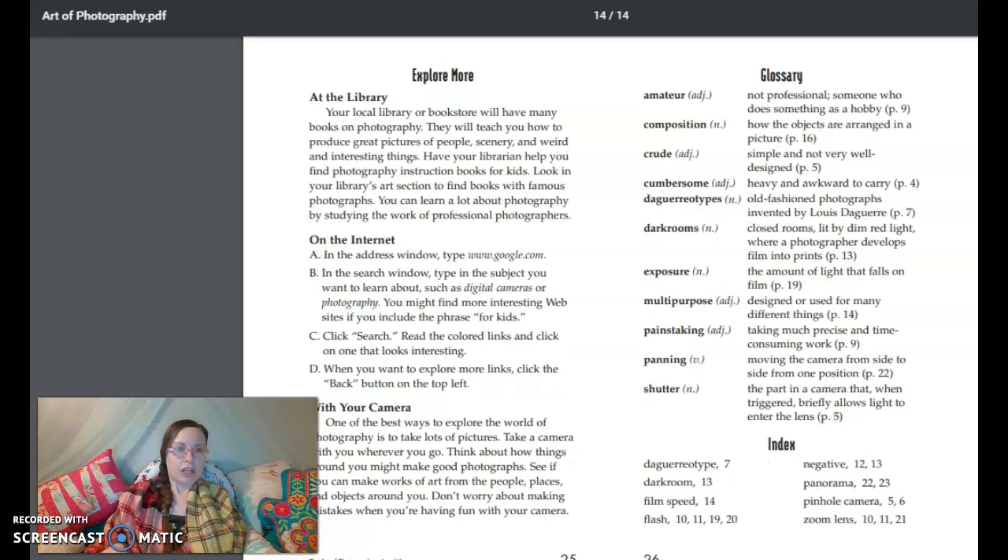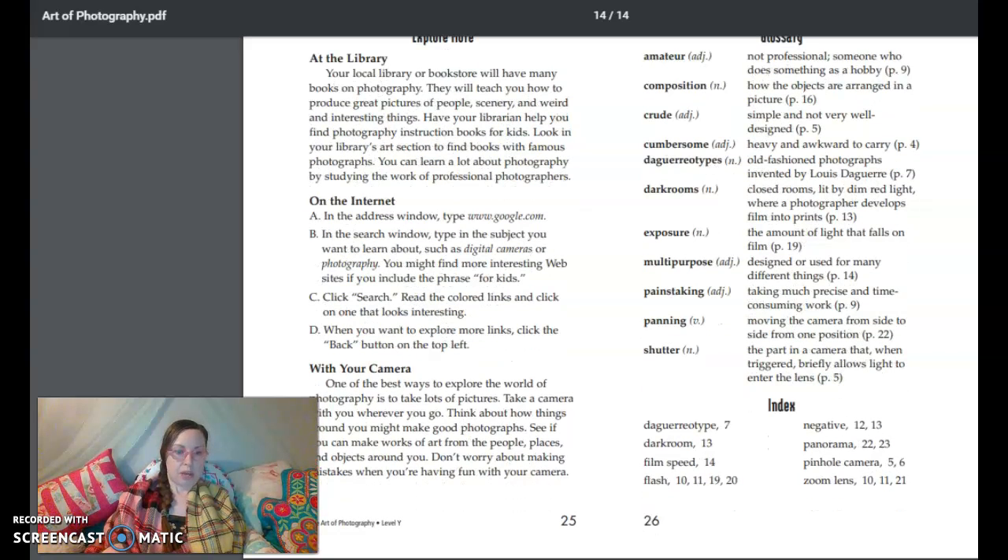Explore more. At the library: your local library or bookstore will have many books on photography. They will teach you how to produce great pictures of people, scenery, and weird and interesting things. Have your librarian help you find photography instruction books for kids. Look in your library's art section to find books with famous photographers — you can learn a lot about photography by studying the work of professional photographers. On the internet: type www.google.com in the address window. In the search window, type the subject you want to learn about, such as digital cameras or photography. You might find more interesting websites if you include the phrase 'for kids.' Click search, read the colored links and click one that looks interesting. When you want to explore more links, click the back button on the top left. With your camera: one of the best ways to explore the world of photography is to take lots of pictures. Take a camera with you wherever you go. Think about how things around you might make good photographs. See if you can make works of art from the people, places, and objects around you. Don't worry about making mistakes when you're having fun with your camera.